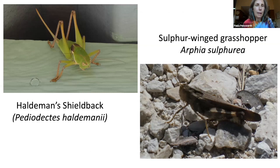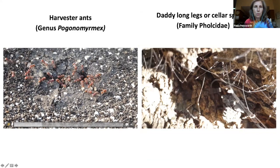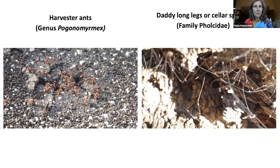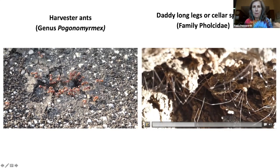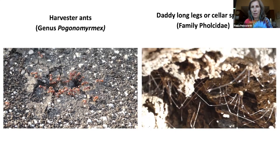Now for some insects. This first one is Haldeman's shieldback — a kind of katydid. Then there's the sulfur-winged grasshopper. There are a lot of different grasshoppers, so that's another thing y'all can photograph, and we can see what we've got on the property. When you walk up to the labyrinth you'll see harvester ants. And if you go to the outdoor chapel and sit on one of the benches and look underneath, you'll see daddy longlegs, or cellar spiders.